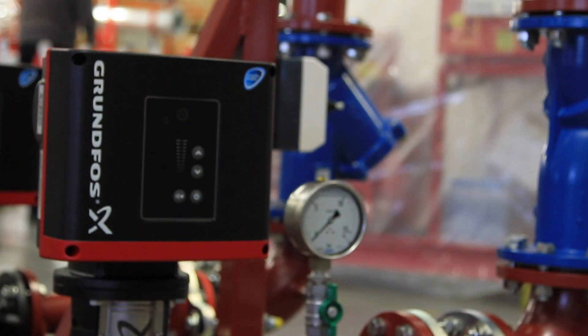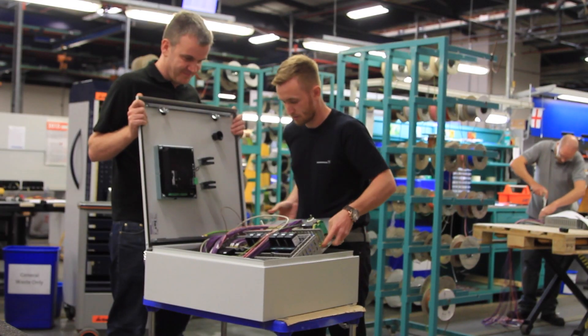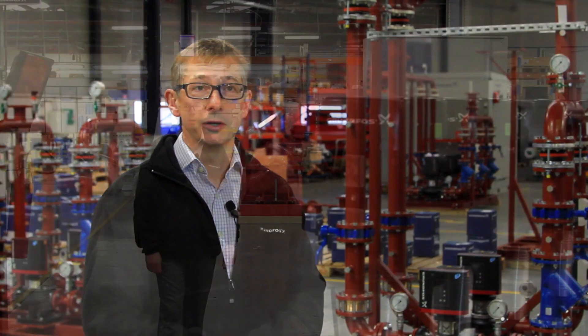In Grundfos Manufacturing in Sunderland we manufacture pumps, boosters, control panels, and also factory built — built off site products, skids and enclosures. My name is John Austin, I'm the Engineering and Quality Manager here at Grundfos Manufacturing in Sunderland.